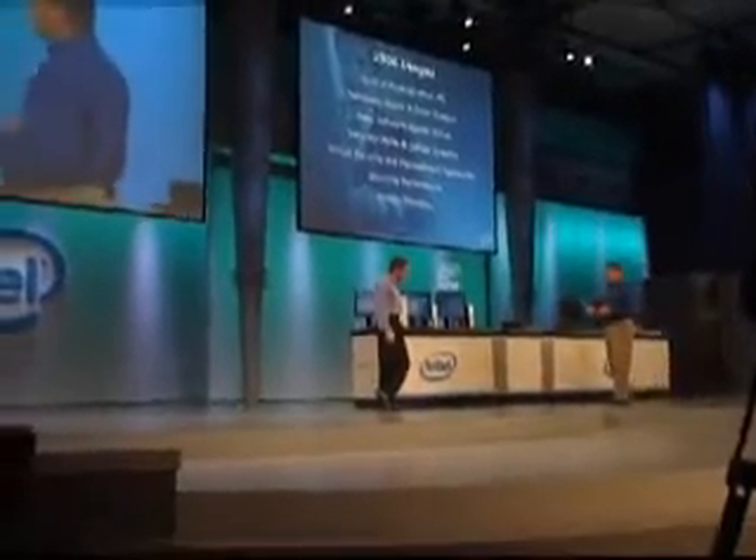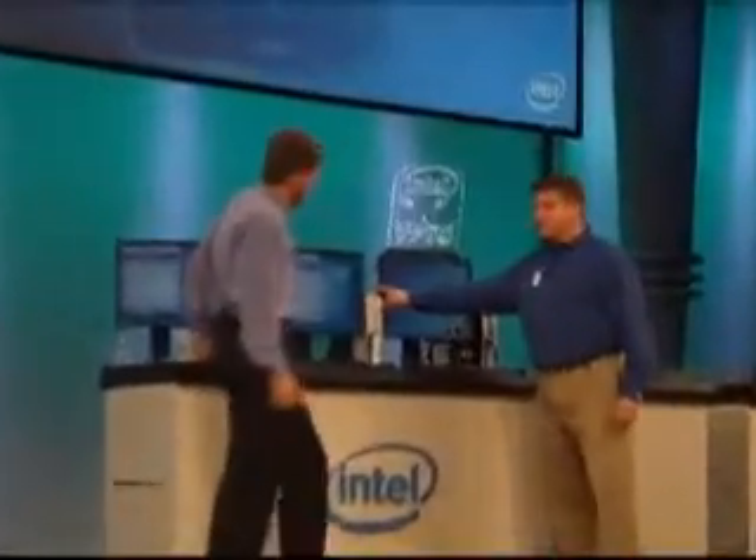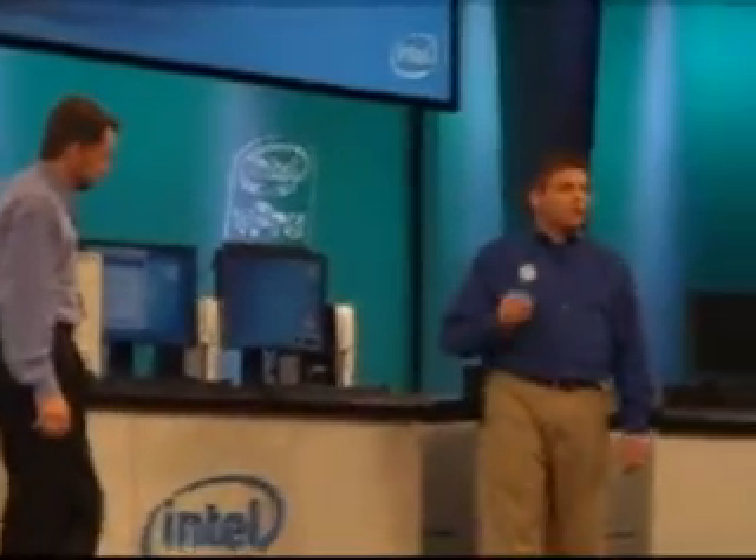Now, to keep things interesting, we're each going to use a different PC. I have this brand new HP DC7700 PC with Intel vPro technology. It's running the embedded Symantec virtual security solution. You, on the other hand, have this generic PC that has none of that.